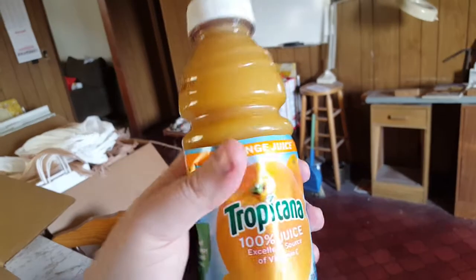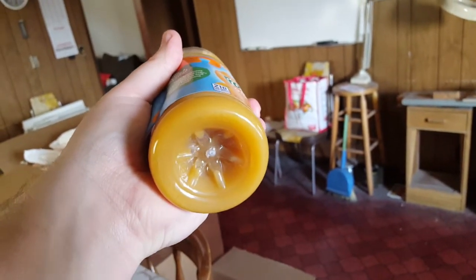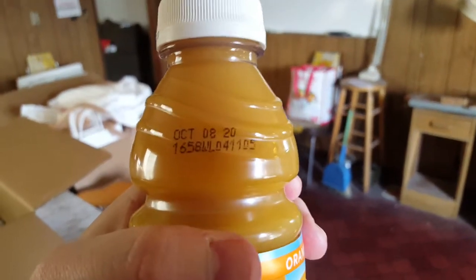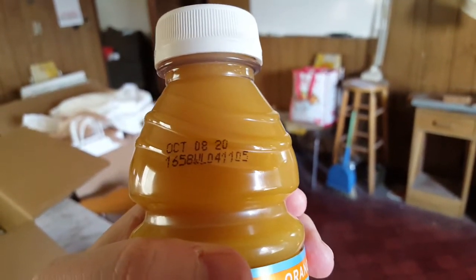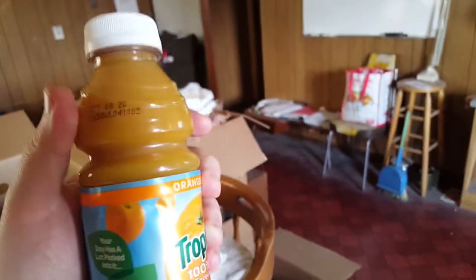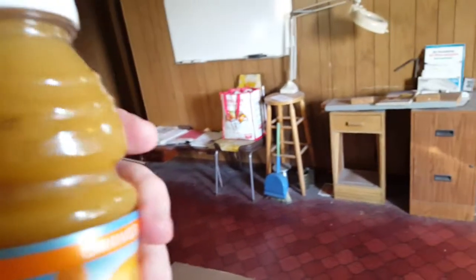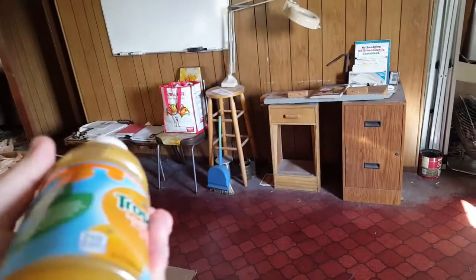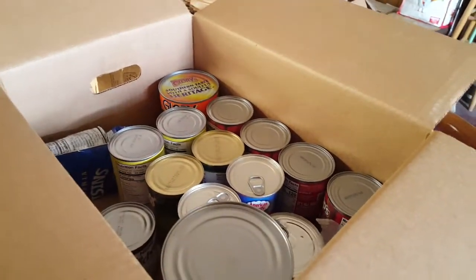There's a problem we've been having with these boxes lately — this Tropicana orange juice. It comes across looking just fine on camera through the viewfinder, but in person it does not bode well. The best before date is October 8th of 2020, and physically looking at it right now it does not look like proper orange juice — it looks like it's really gone off. It's not something I want to keep.